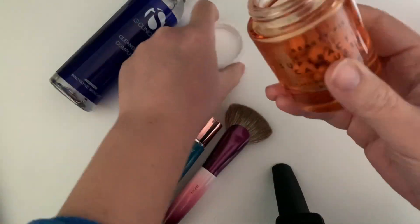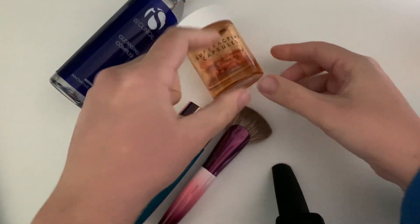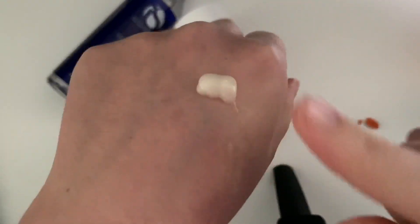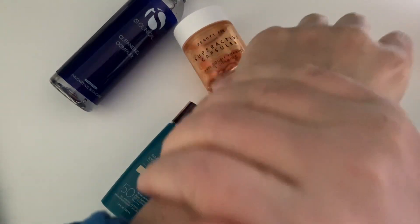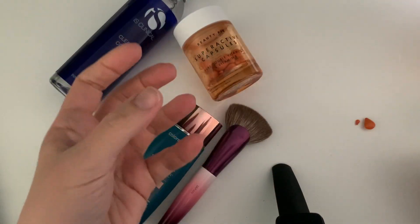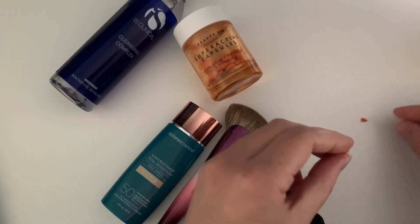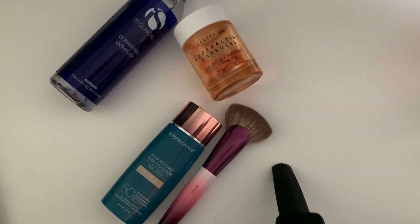This is my second bottle — I purchased two directly since I have to import them from the US, which was quite expensive, but I wanted to repurchase. The consistency is like a cream, and I don't particularly like it — it stays a bit jelly and is a bit greasy for my liking. To be honest, I don't see results in terms of evening out my skin tone or hyperpigmentation, and I'm not noticing a huge improvement in skin texture. I don't think they are as effective as other vitamin C products.